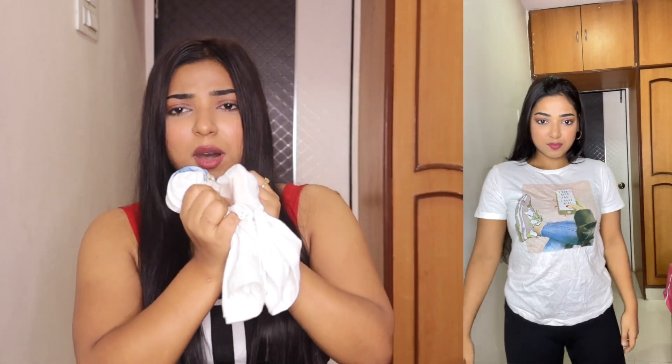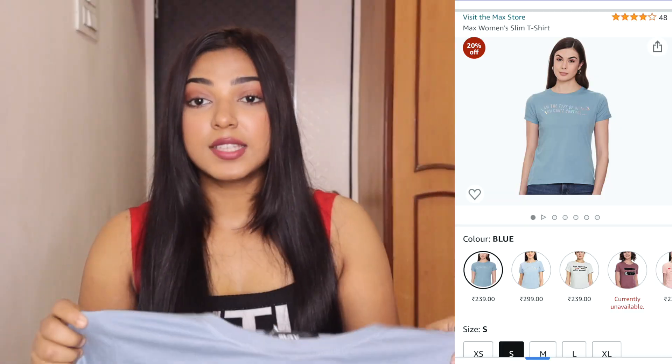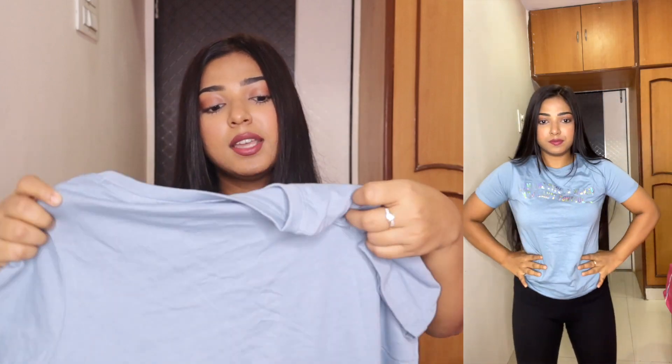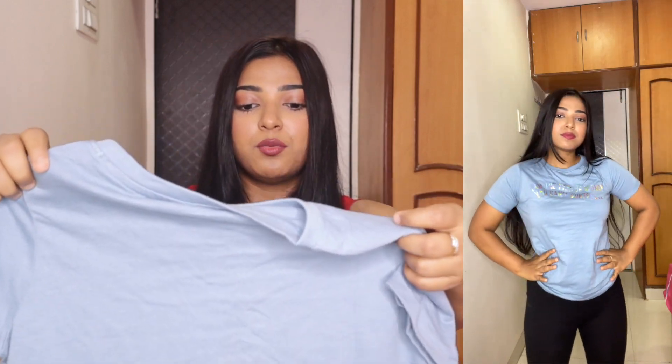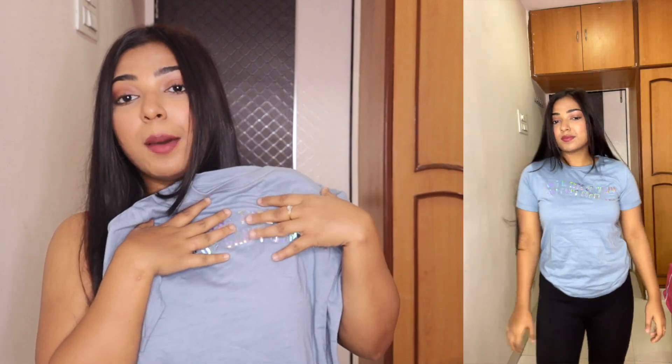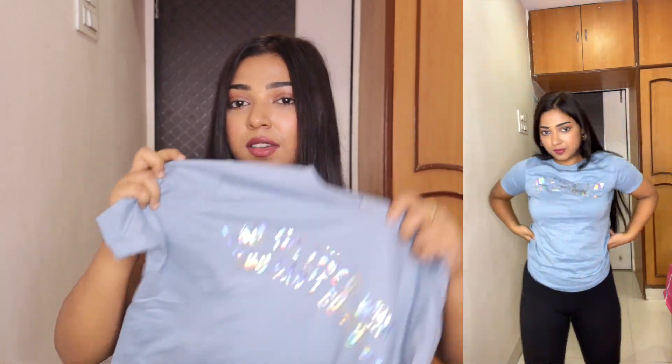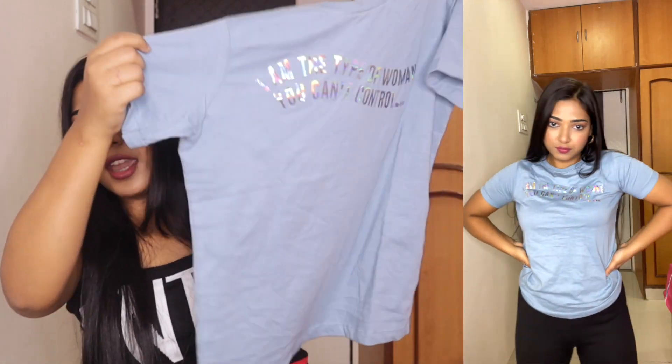The next casual t-shirt is this one. You can see it is a little faded blue color. Written in front of it is 'I am not the type of woman you can't control.' The print is good, the text is good. You can see it is a chrome print, not a normal print. That's why I picked it up — round neck and half sleeve. And again this is not cropped, you get it in full size.